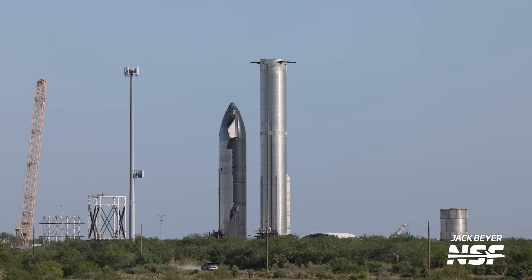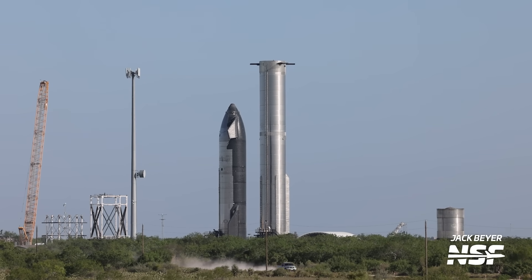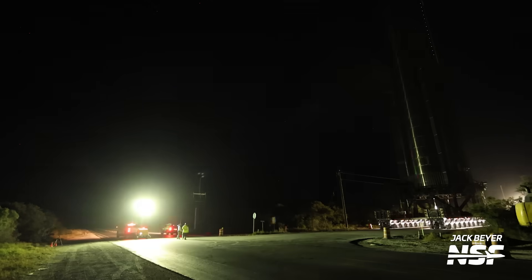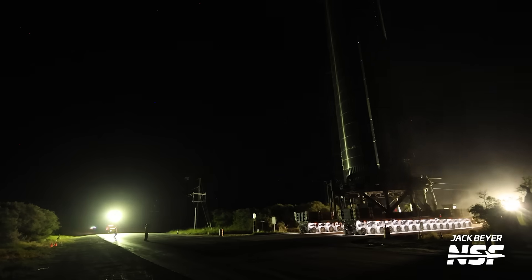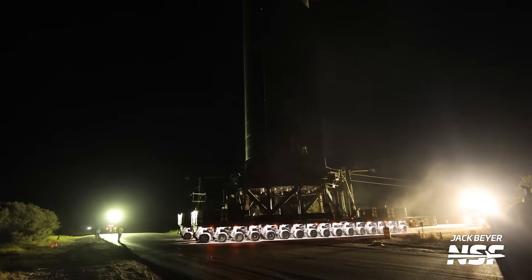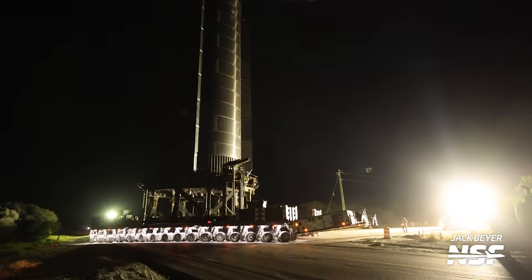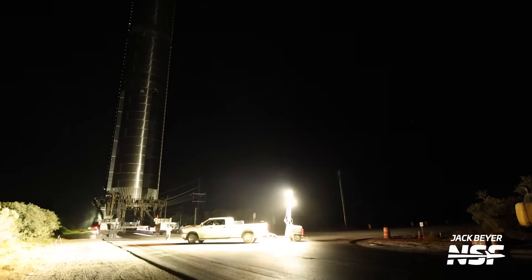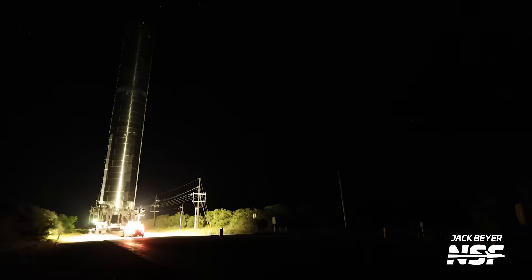Something about seeing Booster 10 and Ship 28 — almost certainly the pair that will be used for IFT-3 — meet for the first time felt kind of special, but maybe I just anthropomorphized these vehicles a bit too much. Unfortunately, that meeting did not last long, with Booster 10 returning to the production site again late at night. So SpaceX completely cryotested and rolled this booster two times in under one week, while also rolling Booster 9 to the pad and Ship 29 to Massey's. I said this week was action-packed, did I not?